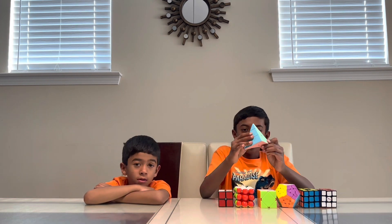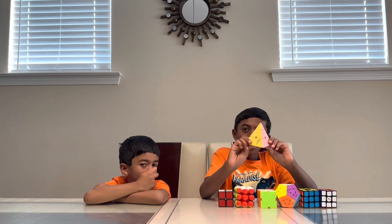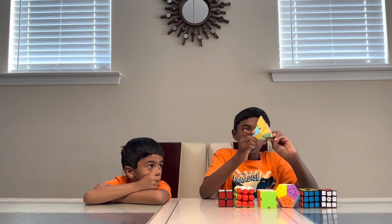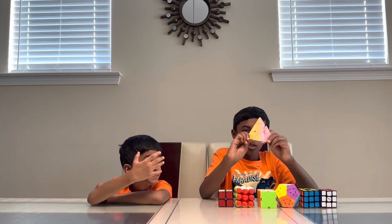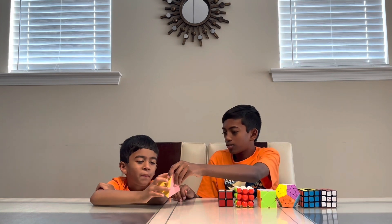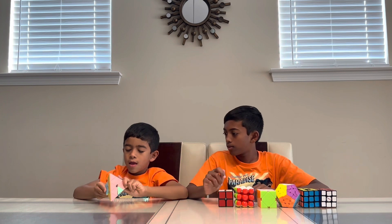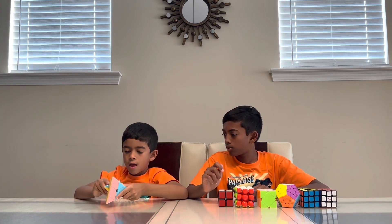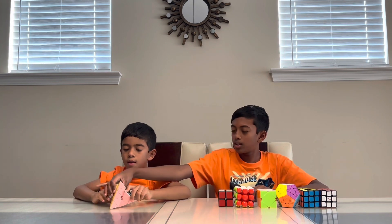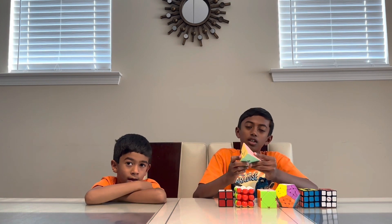Then there's the pyraminx, one of my favorites and my fastest cube that I can solve. You can also do the repetition algorithm, which kind of looks cooler. And even Tran can do it. It's kind of cool because you can change the colors.